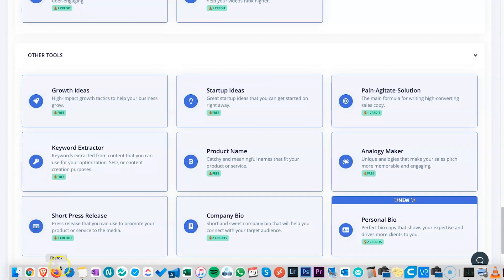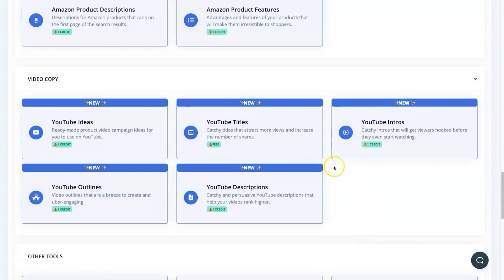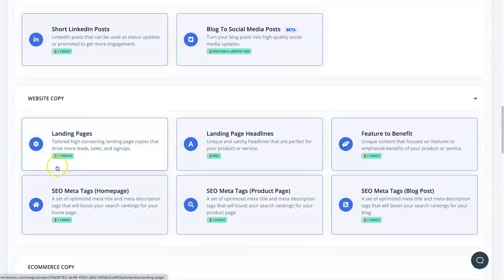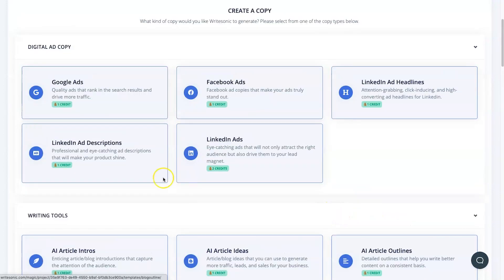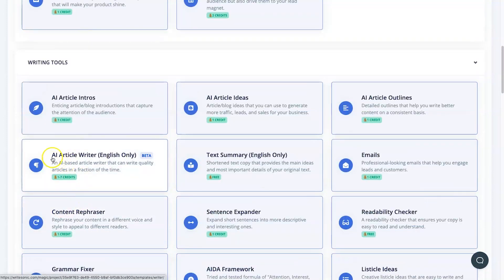You'll also notice the credits listed below each tool. For example, a personal bio costs 2 credits — so on the AppSumo plan with 40 credits per code, that would allow you to do 20 per month. A landing page costs 5 credits, emails are 1 credit, and ads are all 1 credit. The AI article writer has a variable amount — 1 to 7 credits — depending on how much content is inside it.